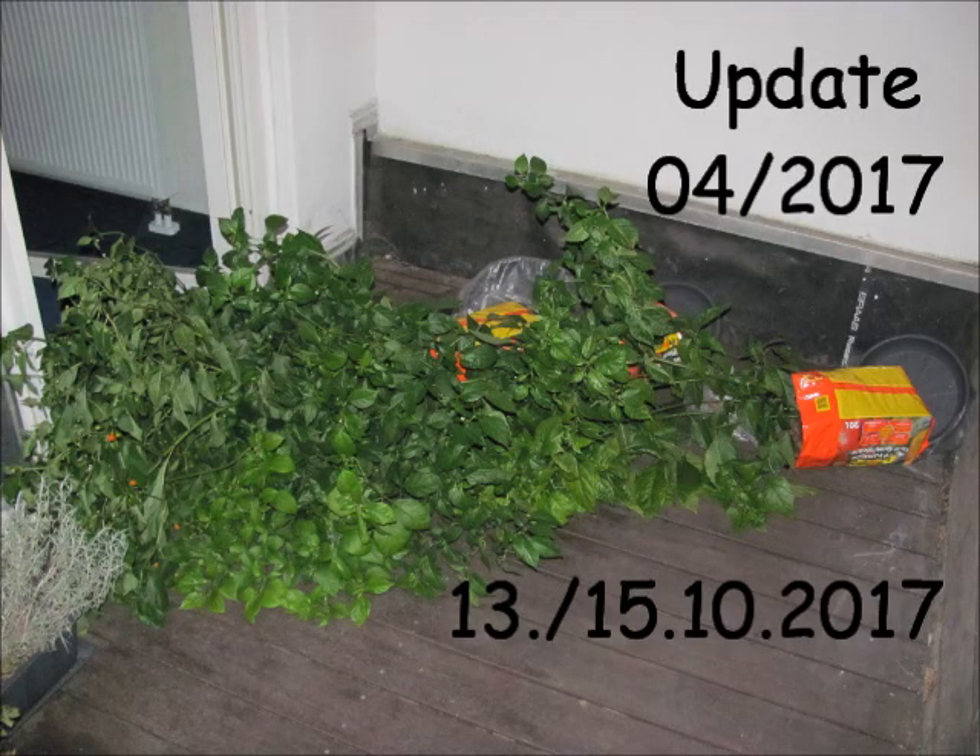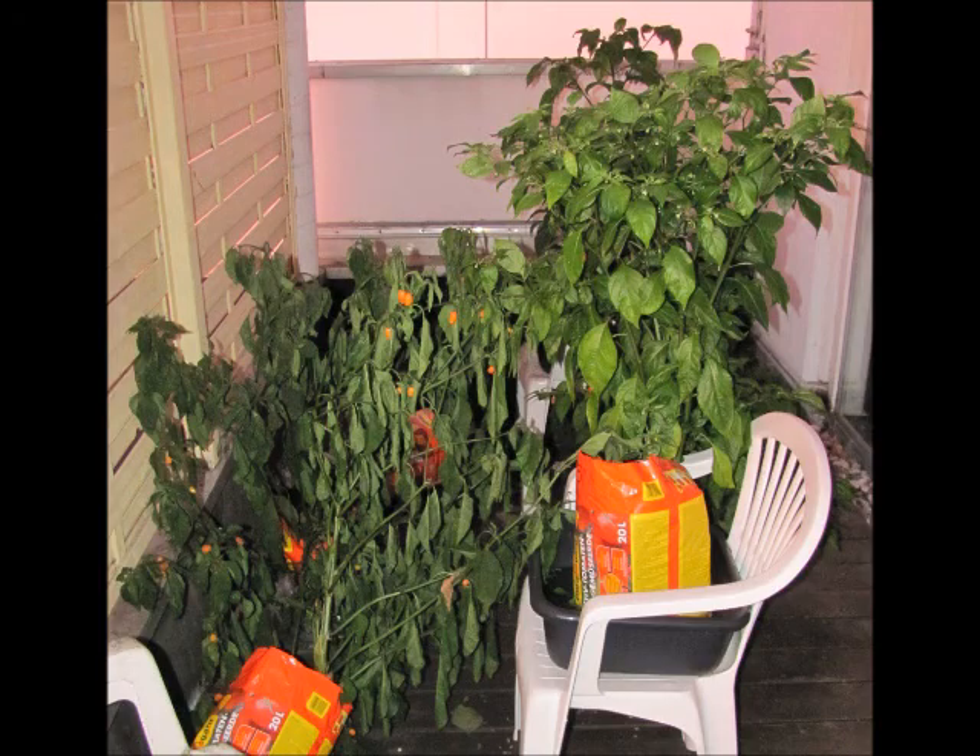Just before mid-October I was away for two weeks, and then there was a considerable storm upon northern Germany. This is what my little plantation looked like at my return.